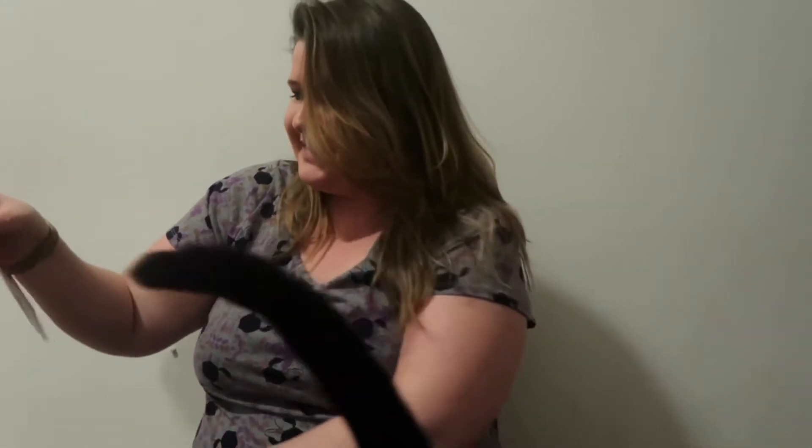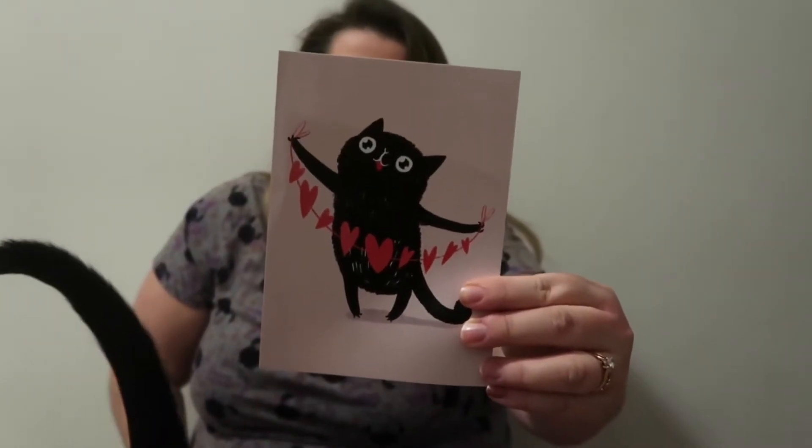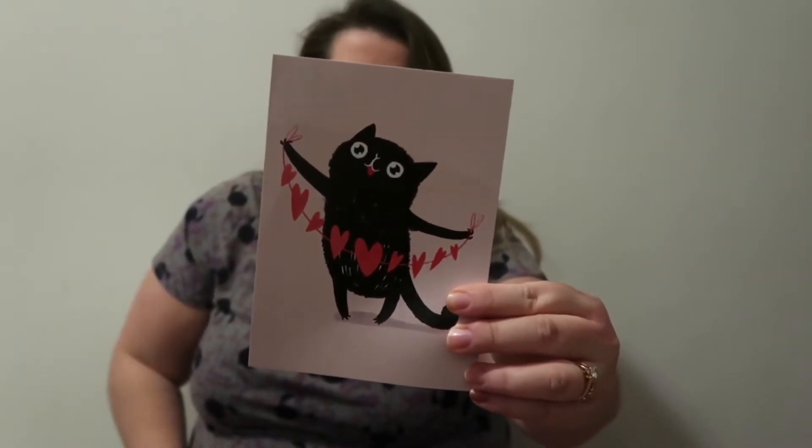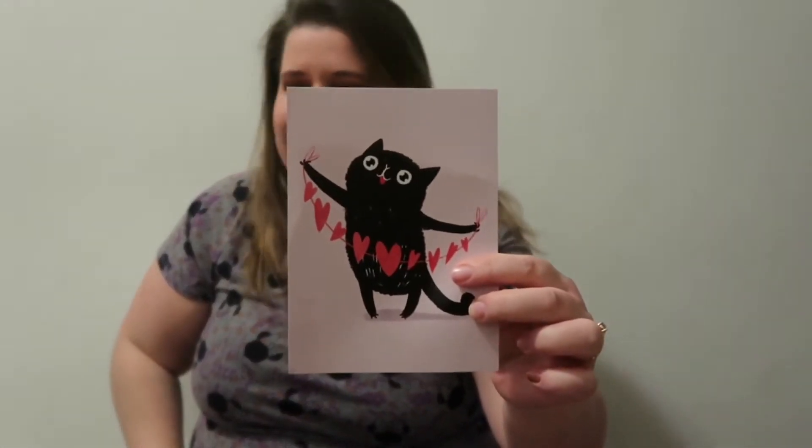I kind of don't want to peek at everything. Something came out — look at this card! How cute is that? That was made by Katerina Puschina. So cute.